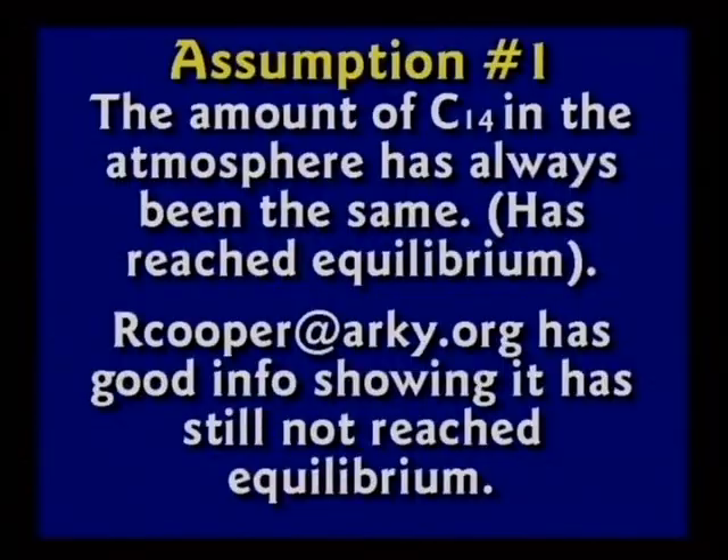But there are some obvious assumptions that throw everything off. Number one: has the amount of C-14 in the atmosphere always been the same? This is a serious problem for those who believe in carbon dating, because atmospheric carbon is increasing as long as the sun is putting it in.